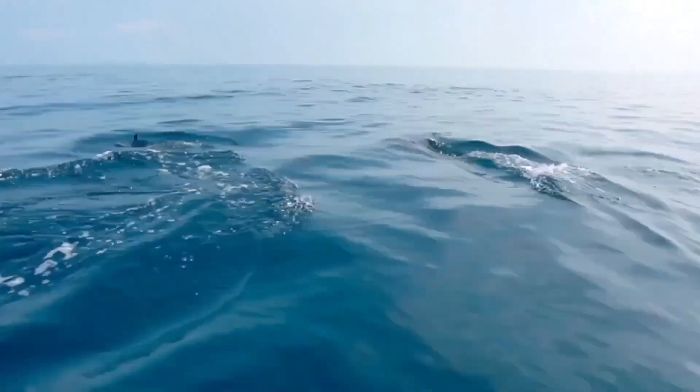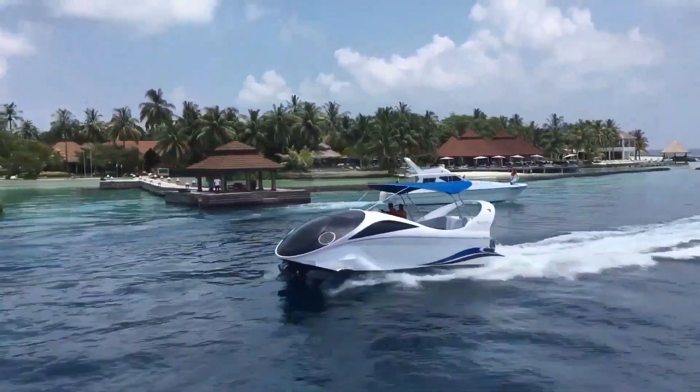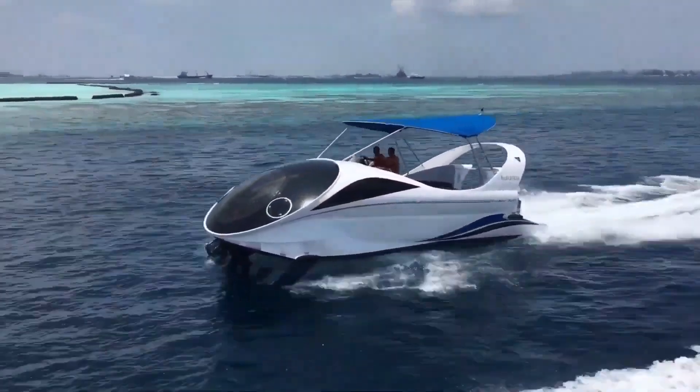The Looker 320 is ideal for fishing, swimming, or simply enjoying the thrill of the open water. Upgrade your boating experience with the Boatlooker 320 and create unforgettable memories on the waves.